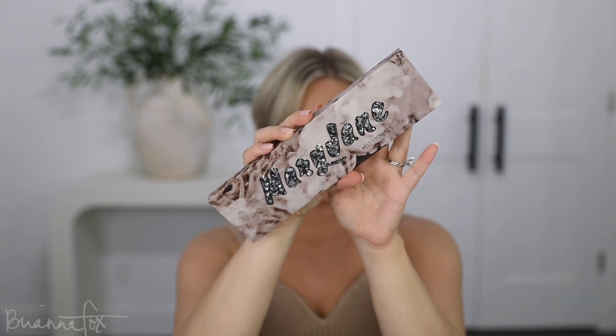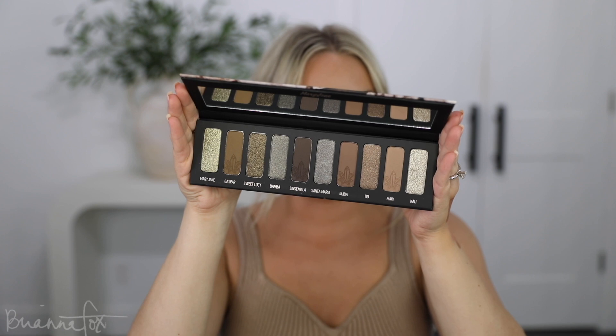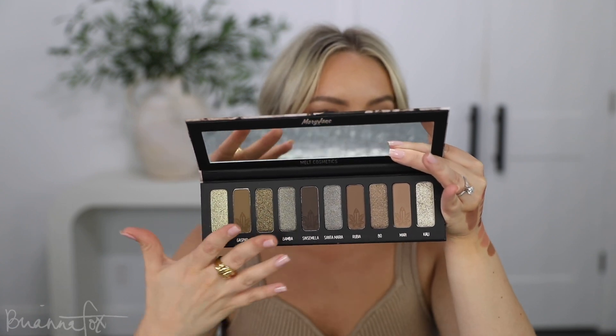Last but certainly not least, I picked up a new cool-toned eyeshadow palette. I love cool tones and I love Melt Cosmetics, so this was right up my alley. This is the Melt Mary Jane palette. Oh my gosh, it is so cute and beautiful — all of that glitter, just glorious. You've got all of your cool-tone shades: more browns up to greens and silvers right in between. It looks so beautiful and I cannot wait to do a tutorial with this.